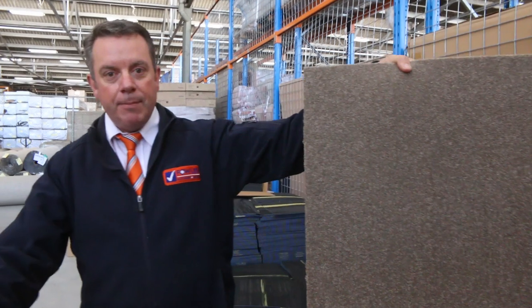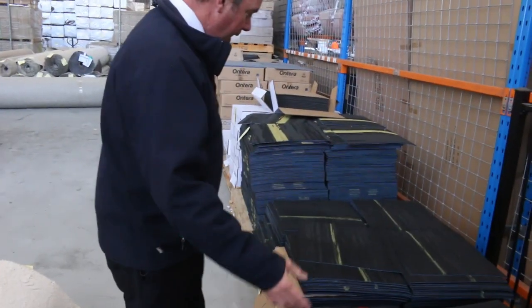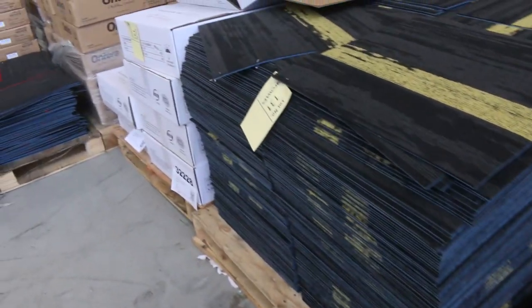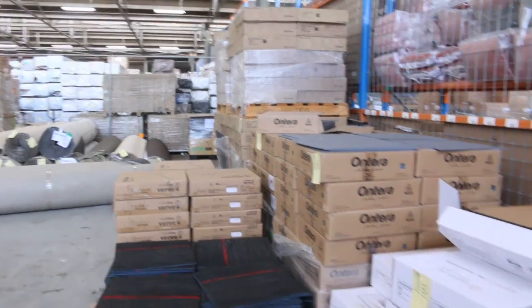We've got carpet tiles. We've got plain ones, which are generally around about $15 a square metre — these have got the cushion back. And then we've got some nice quality commercial ones with a nice coloured stripe. You've got red, yellow, blue, green — it's all there. We're generally selling them at $10 a square metre. Like most of these, you've got to buy whatever's in the lot, but there's a good quantity there to get through.